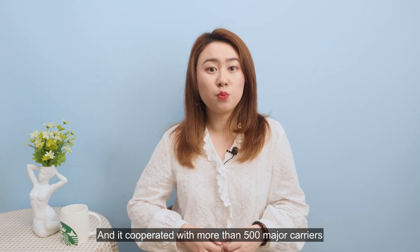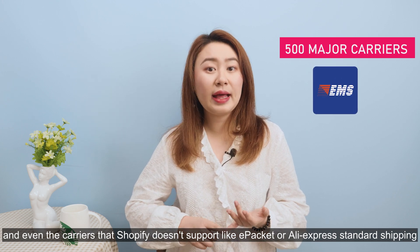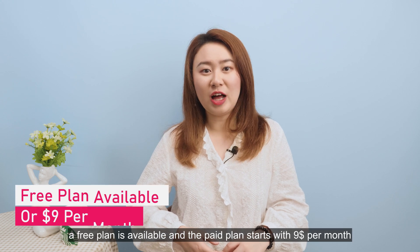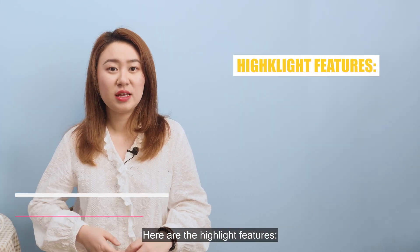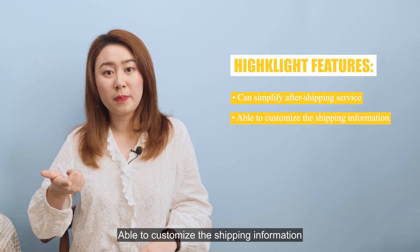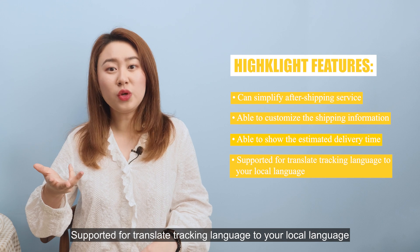It operates with more than 500 major carriers, and even carriers that Shopify doesn't support, like E-Packets and AliExpress standard shipping. A free plan is available, and the paid plan starts at $9 per month. Highlight features: simplify after-shipping service, customize shipping information, show estimated delivery time, and support auto-translate tracking language to your local language.